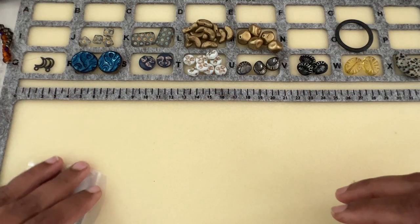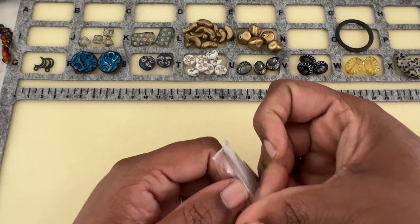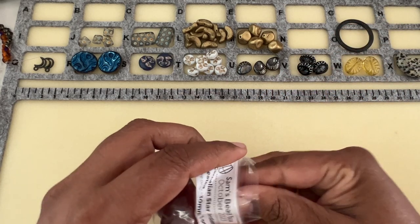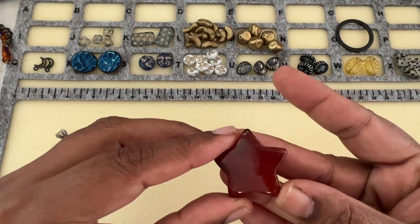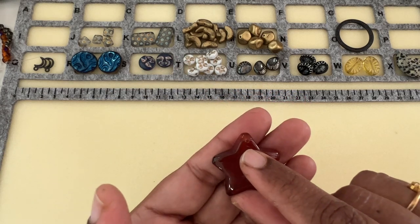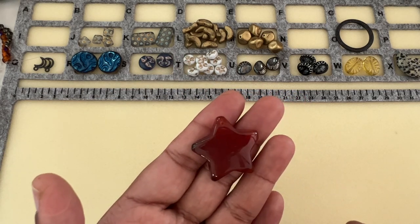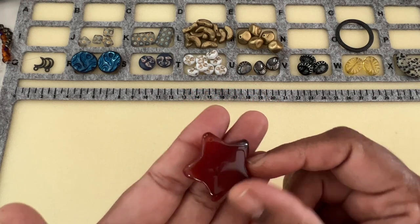Then we have our Carnelian Star Pendant, heater, 30 millimeter, one piece. So we have two pendants this time — two gemstone pendants — and this has a hole at the top, top-drilled. Both are top-drilled this time, and this is very cute as well.